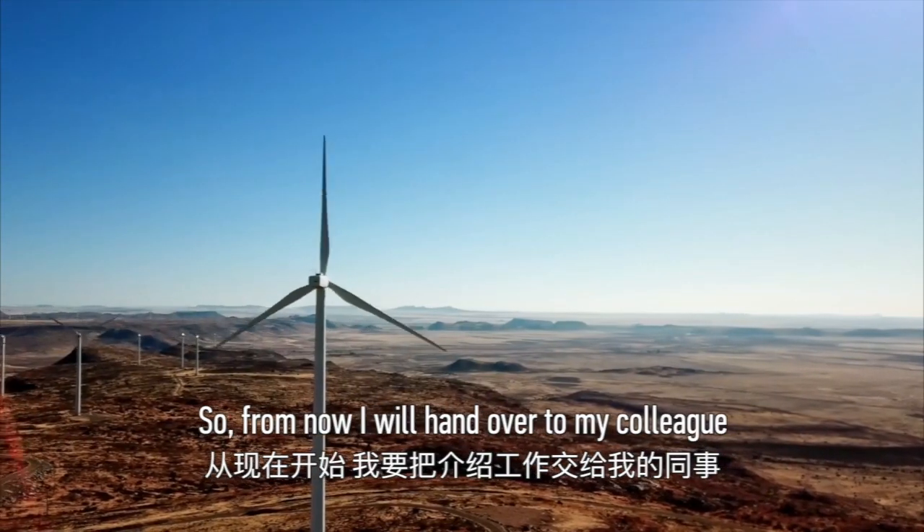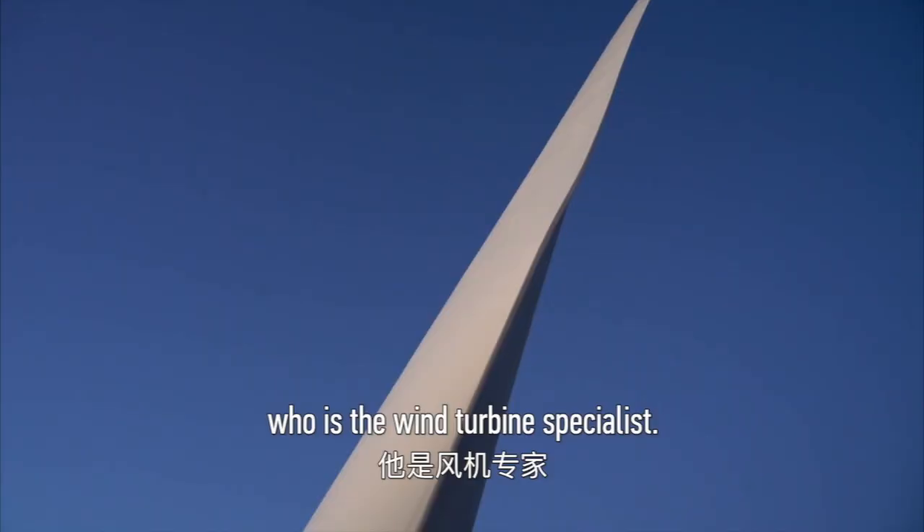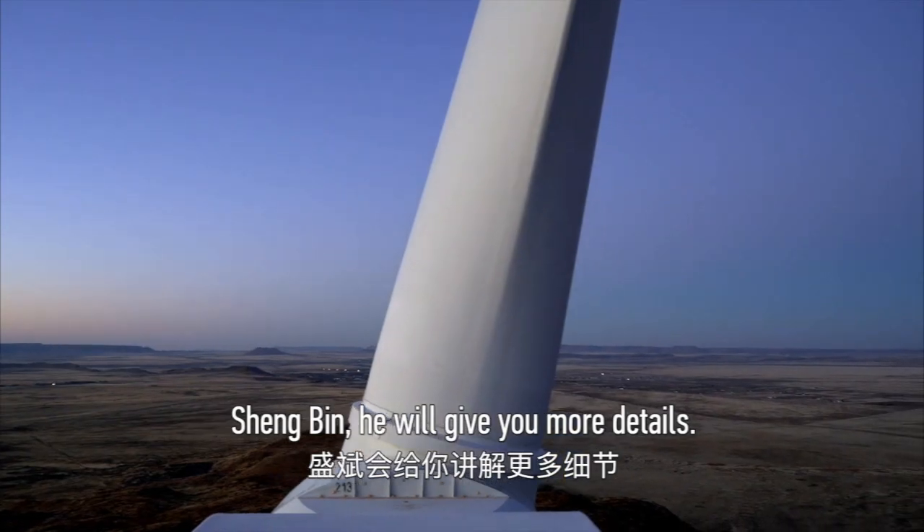From now I will hand over to my colleague who is the wind turbine specialist, Shang-Bing. He will give you more details.